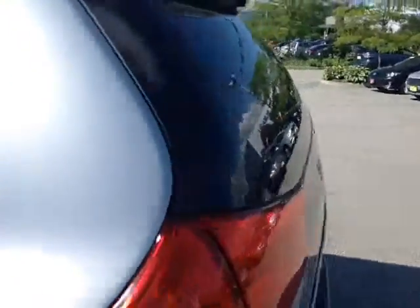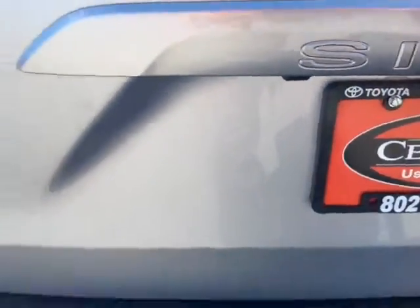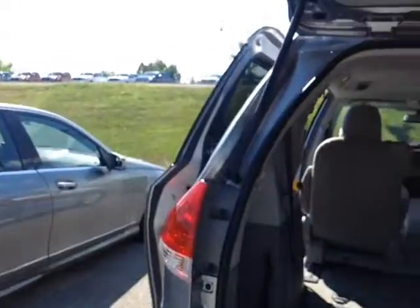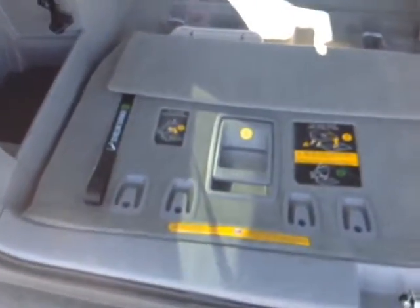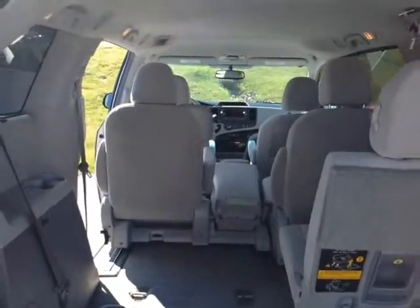We'll come around to the back and I'll show you the lift gate. This is the LE package, nice bumper guard there. Backup camera built into the handle, hydraulically assisted lift gate with a convenient pull-down handle there. Nice cargo well underneath these 60-40 split rear seats, and when you fold those seats down that really opens up a lot of extra cargo space.